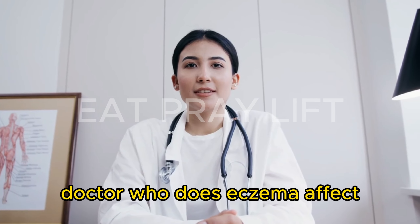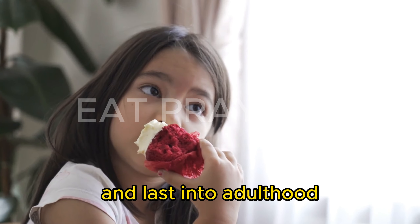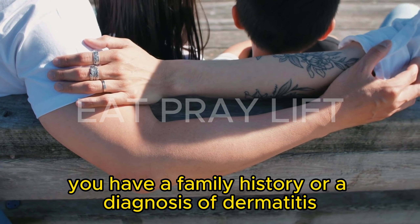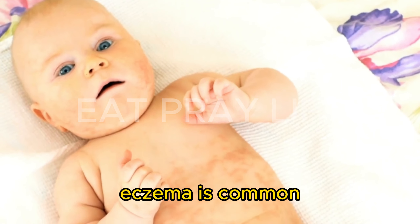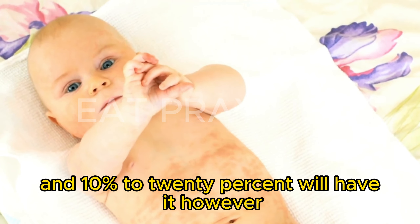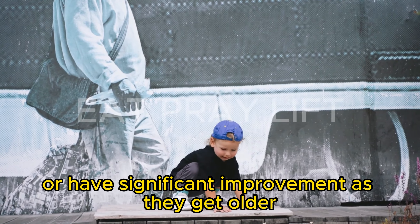Who does eczema affect? Eczema can affect anyone at any age. Symptoms usually appear during childhood and last into adulthood. You might be more at risk of having eczema if you have a family history or a diagnosis of dermatitis, allergies, hay fever, or asthma. Eczema is common — infants are prone to eczema, and 10% to 20% will have it. However, nearly half of all infants diagnosed with eczema outgrow the condition or have significant improvement as they get older.